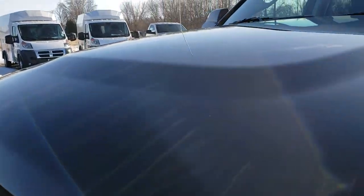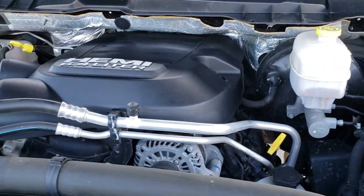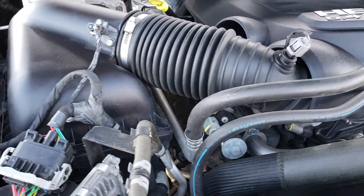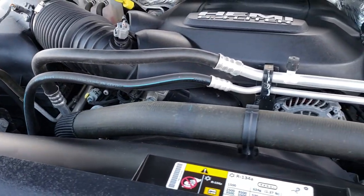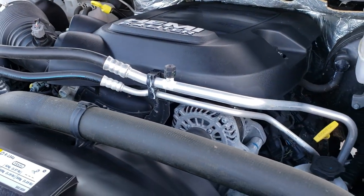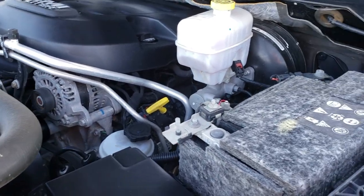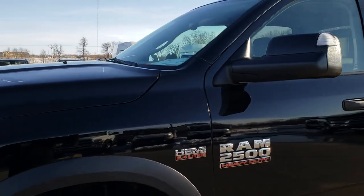Under the hood we have the 6.4-liter V8 Hemi motor. The engine bay is very clean. It runs very smooth. This truck has been fully safetied and inspected by our service shop, has a fresh oil and filter change, all fluids have been checked and topped off, and this truck is 100% ready to go.